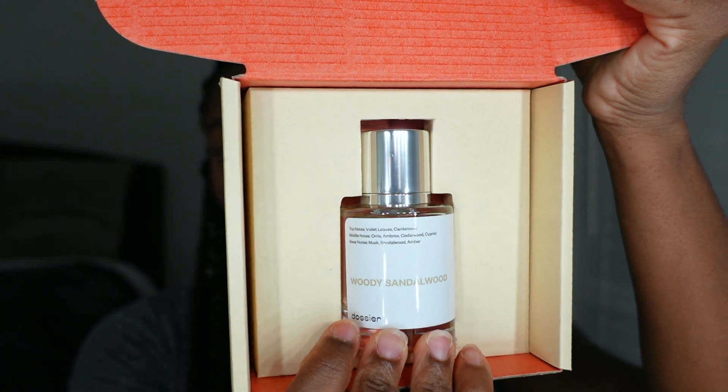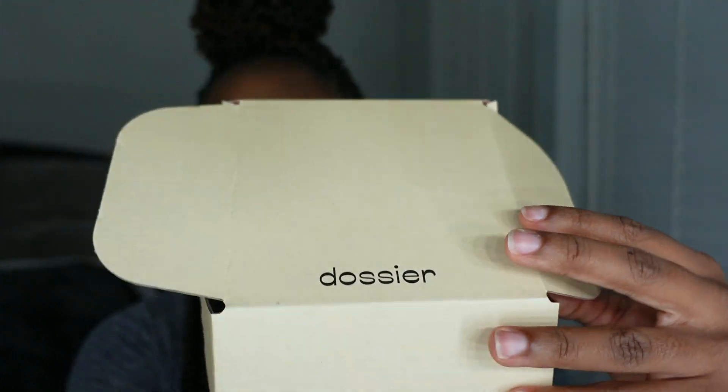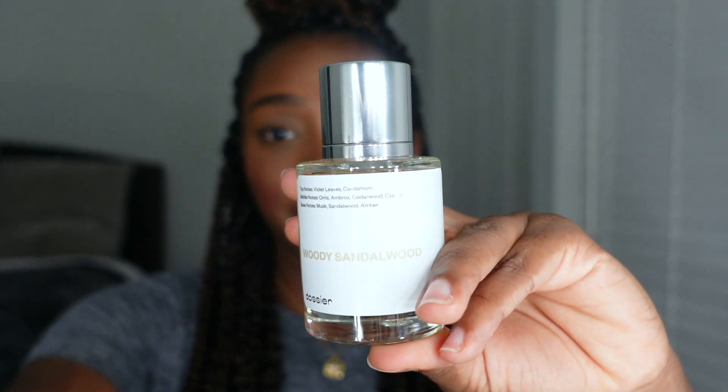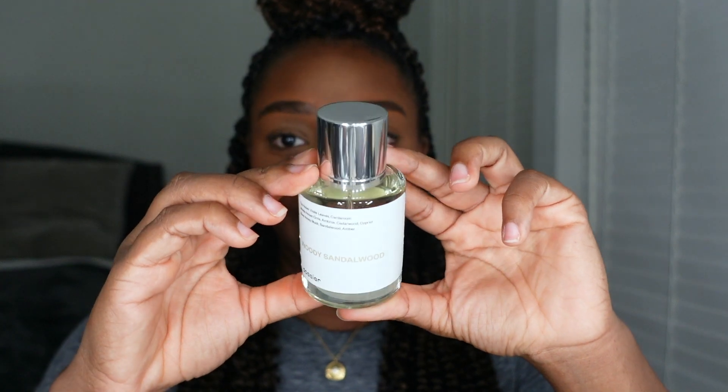All those luxury perfumes you see at Sephora or Ulta — $200, $300 for a small half ounce — you can go on their website and they literally tell you in the notes section which luxury perfume each one is similar to, whether it's Baccarat, Le Labo, or Jo Malone. Receiving your package, it'll look like this. So nice. So this first one is the Woody Sandalwood, basically mimicking the Le Labo Santal 33, which is very infamous. I've been wanting this scent for a long time but the candles cost like $500 and I didn't want to pay $100 for the sample.